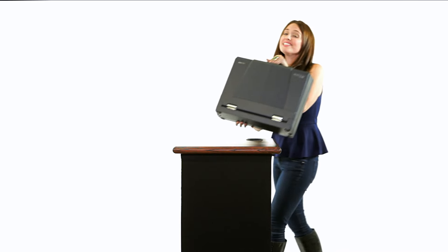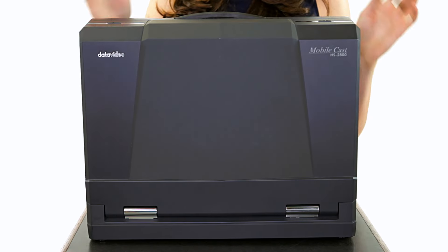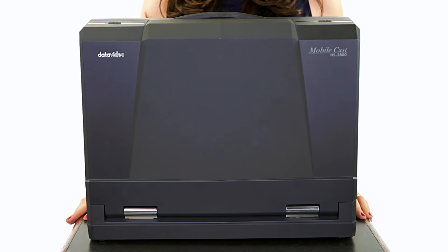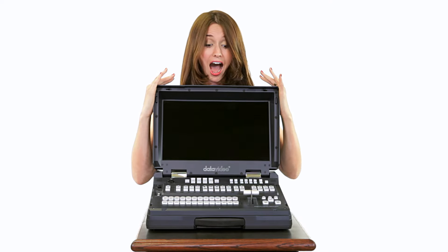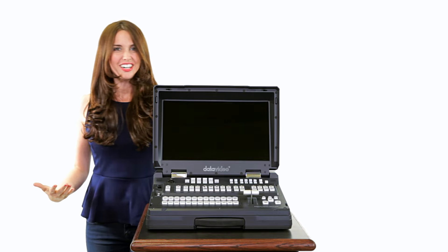This suitcase is my entire mobile studio. Simple and light. I hope you guys are ready. Ta-da! Isn't it beautiful?